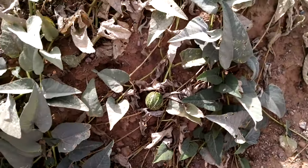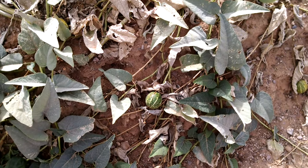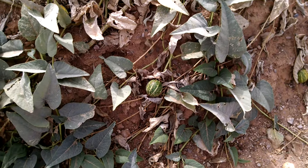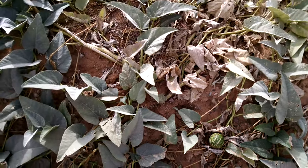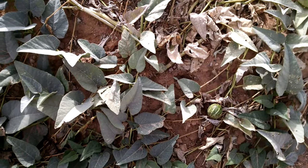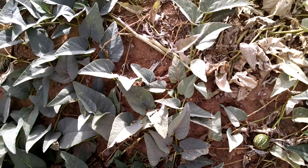The fresh young gourds can be eaten like squash, but once they mature, they're no longer edible due to bitter compounds that they develop. It would also have a pungent odor or smell to it.